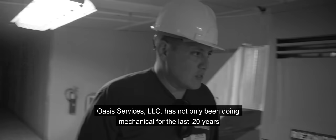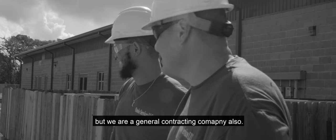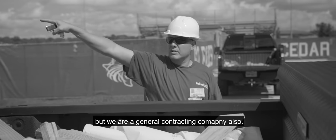Oasis Services LLC has not only been doing mechanical work for the last 20 years, but we are a general contracting company also.